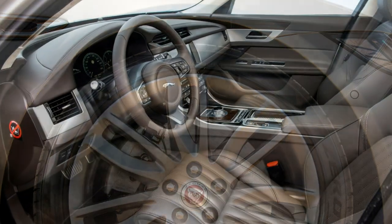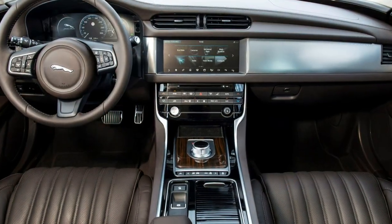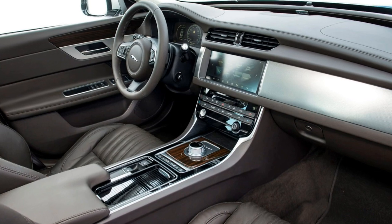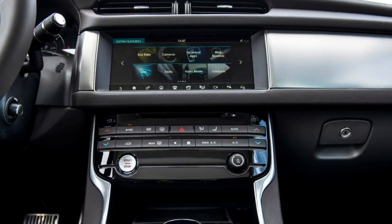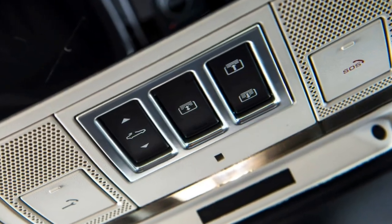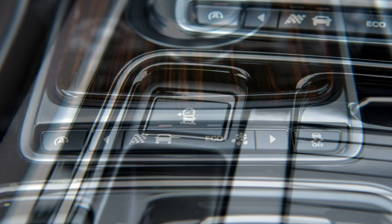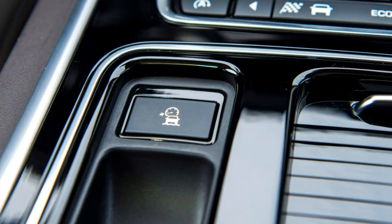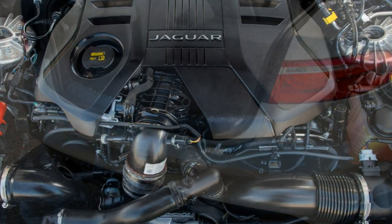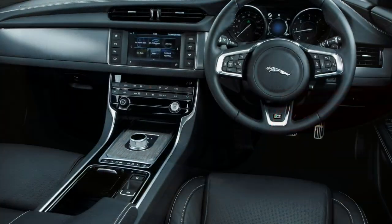A choice of standard six-speed manual and optional eight-speed automatic gearboxes is available. It's pleasingly brisk with a top speed of 132mph and a 0-62mph time of 8.7 seconds regardless of the transmission. Efficiency is where the transmission type makes a difference — the manual gearbox delivers class-leading figures of 70.6mpg and CO2 emissions of just 104g/km, one of the best of any non-hybrid car in this segment. Choose the 180-horsepower version, badged 20D, and top speed climbs to 136mph, with the automatic's 0-62mph time of 8.1 seconds, a tenth of a second slower than the manual.